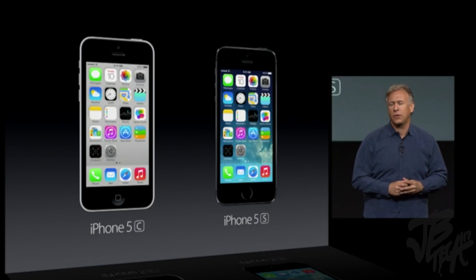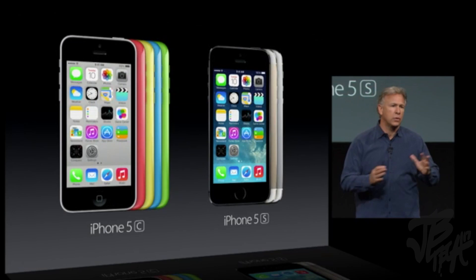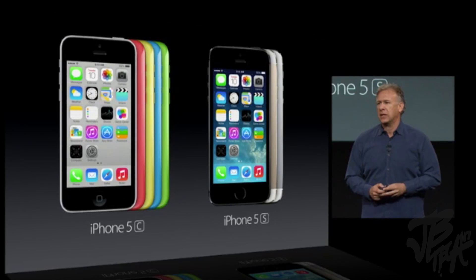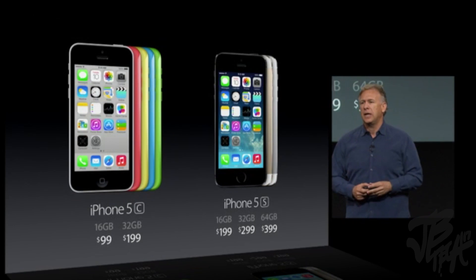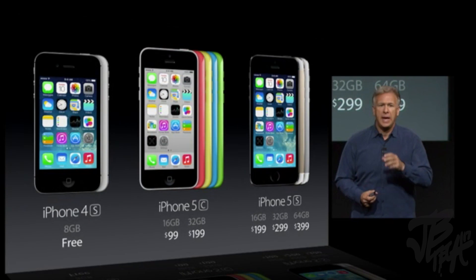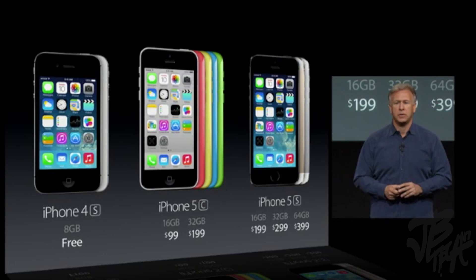So now you've seen our two new phone lines: iPhone 5C and iPhone 5S. The 5C in gorgeous new colors; the 5S in beautiful metal finishes packed with forward-thinking technologies. 5C starts at just $99, 5S at $199. We're also going to keep the iPhone 4S — an 8-gigabyte configuration — in the line. Many carriers will be offering that for free with their two-year contracts.